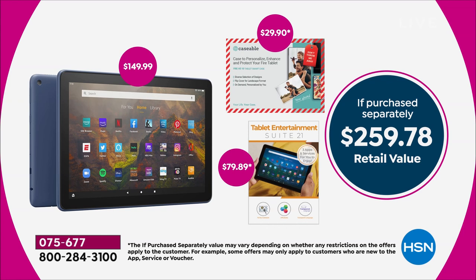But here at HSN, we do so much more. We're almost at a $260 value. We're throwing in that brand new tablet, a $29.90 voucher to create your own protective case because you've got to buy that anyway. You're also getting software and services valued at $80.